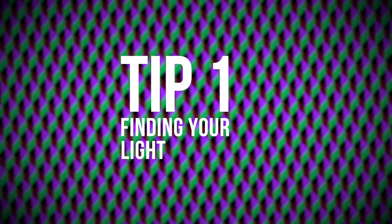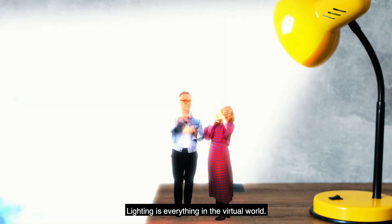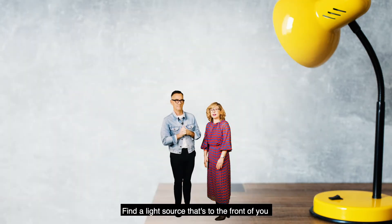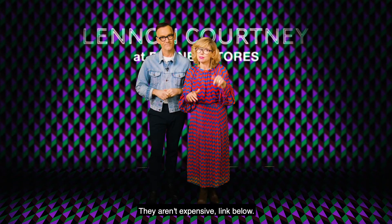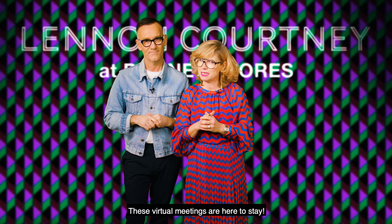Tip one: find your light. Lighting is everything in the virtual world. Find a light source that's to the front of you, and if that's a struggle, invest in a small ring light — they aren't expensive. Link below. These virtual meetings are here to stay.